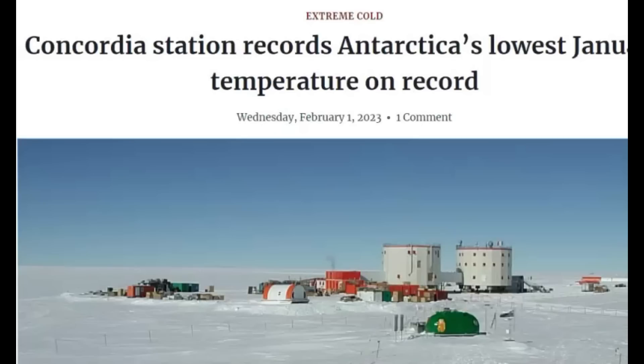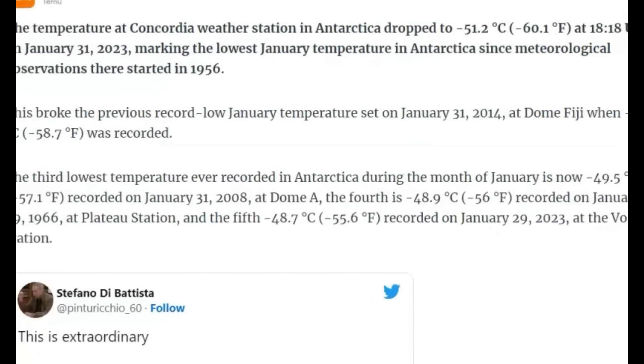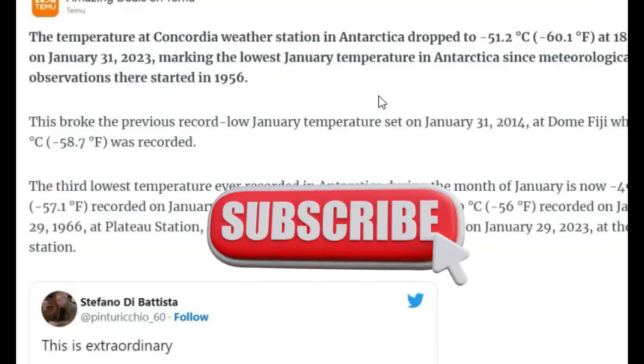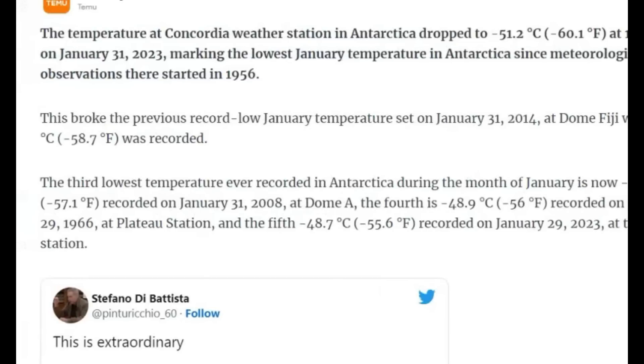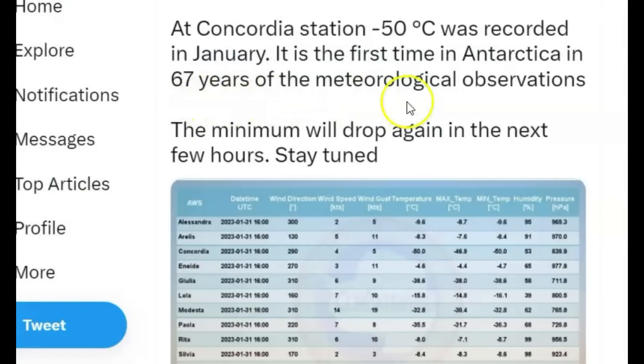Here's an article from The Watchers: 'Concordia Station Records Antarctica's Lowest January Temperature on Record,' and they still want to keep telling you about global warming. The temperature at Concordia weather station dropped to minus 51.2 degrees Celsius, or minus 60.1 degrees Fahrenheit, on January 31st, marking the lowest January temperature in Antarctica since meteorological observations started in 1956. This broke the previous record low set on January 31, 2014, which was minus 50.4 Celsius and minus 58.7 Fahrenheit — the coldest in 67 years.